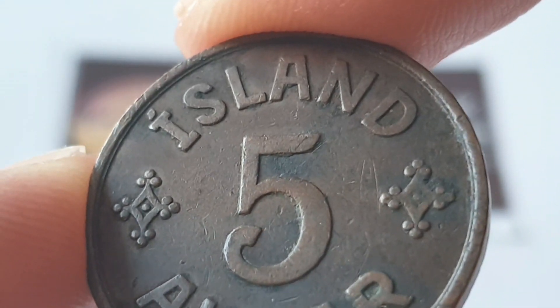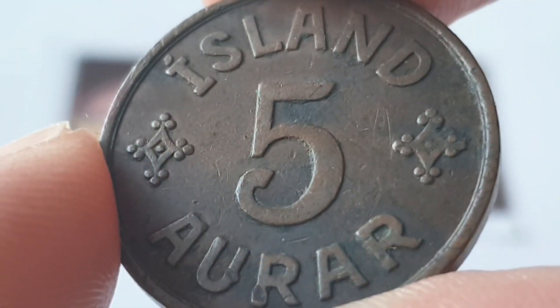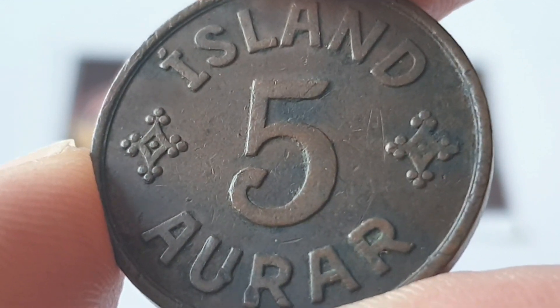I'm going to turn the coin round to show the reverse side. At the top of the coin you have the country of origin which is Iceland. Then you have five Aura in the centre for the coin value. On each side there you can see the two decorative ornaments.